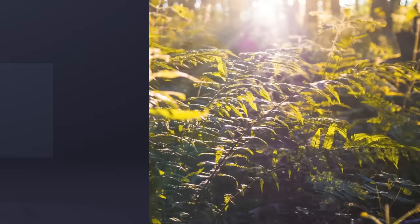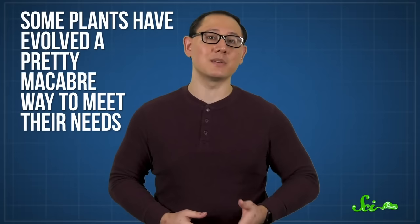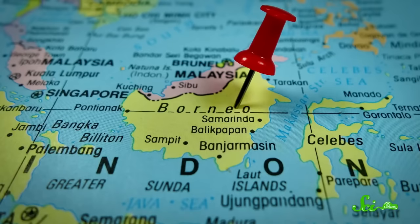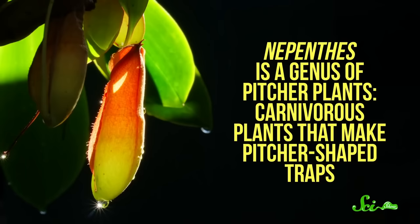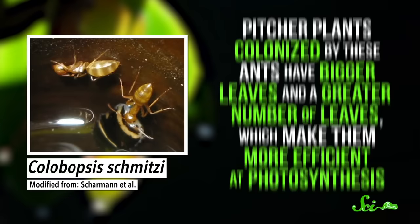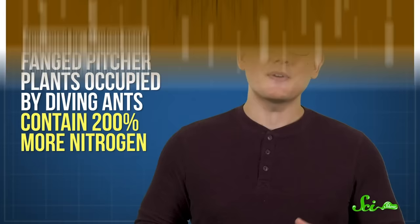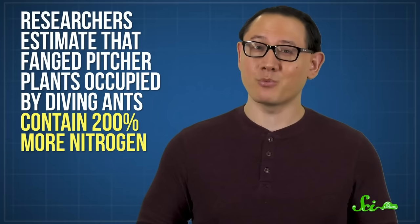Plants get most of their food from sunlight and air, but they also need nutrients like nitrogen to survive. In parts of the world where the soil doesn't have a lot of nitrogen, some plants have evolved a pretty macabre way to meet their needs — they kill and eat animals. And it turns out that some carnivorous plants in Borneo go to even more extreme lengths to get their fix. They've gone back to playing nice, at least with some creatures, in exchange for a precious nitrogen-rich resource: animal feces. Nepenthes is a genus of pitcher plants. But in one species, the fanged pitcher plant, these traps are home to diving ants. Pitcher plants colonized by these ants have bigger leaves and a greater number of leaves, which makes them more efficient at photosynthesis, and researchers estimate that fanged pitcher plants occupied by diving ants contain 200% more nitrogen.